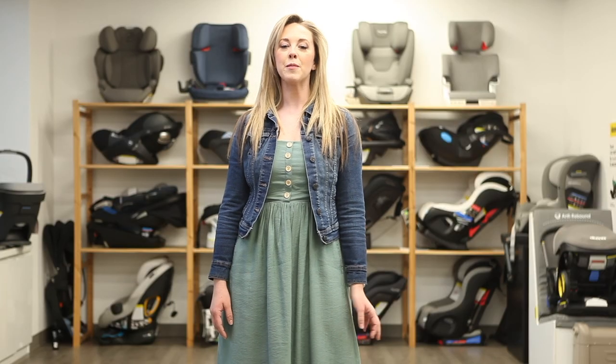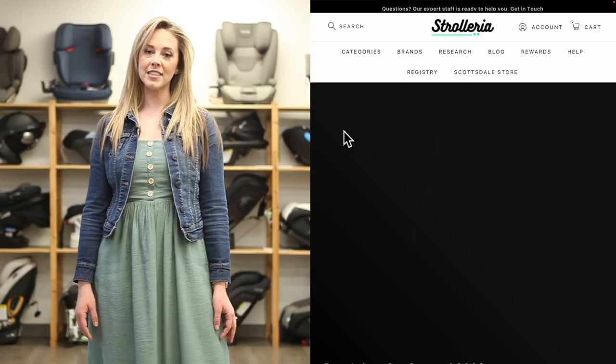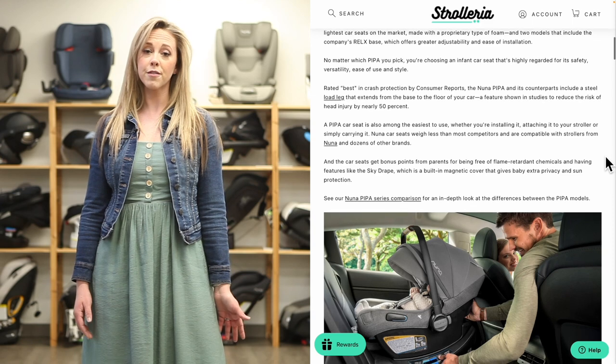That's it for our review of the best infant car seats for 2023. For more details on each of these models, be sure to check out our best infant car seats for 2023 blog post on strolleria.com. And if you need help finding which model is right for your family, you can email us at customercare@strolleria.com or leave a comment below.